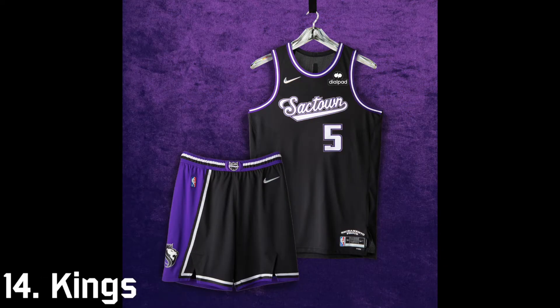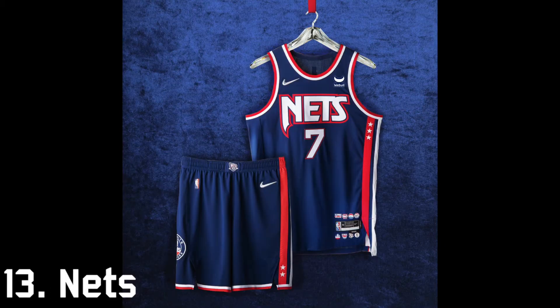At 14th is the Sacramento Kings. I'm a big proponent of the Kings' uniforms and I love the purple and black, but how many years are they going to put 'Sacktown' on their city edition uniforms? That's something they could consider changing. The Nets kind of have a cool New Jersey Nets throwback and although it's subtle, I think it gets the job done — that's why it's at 13th.